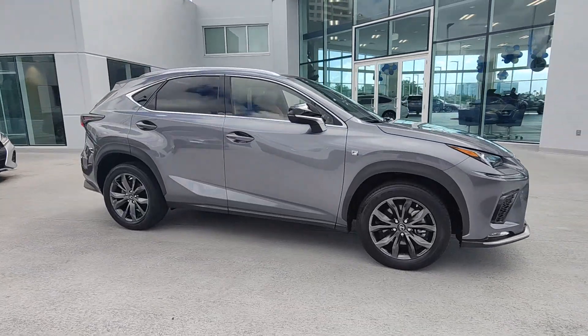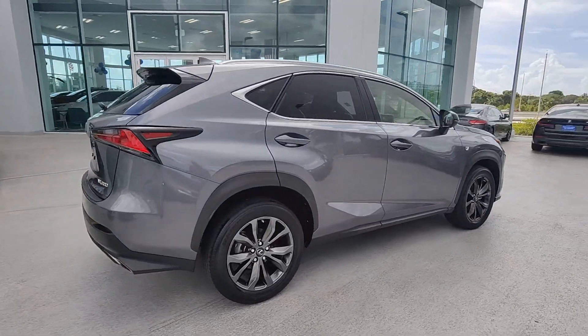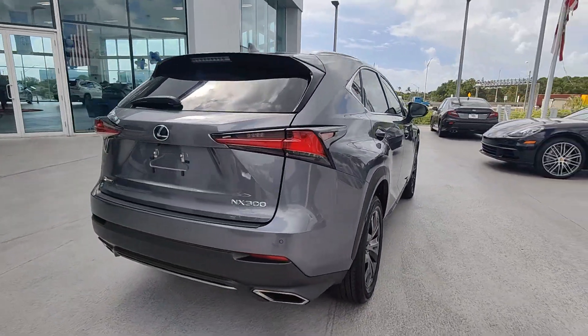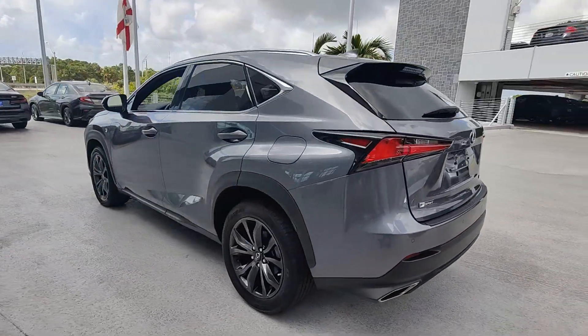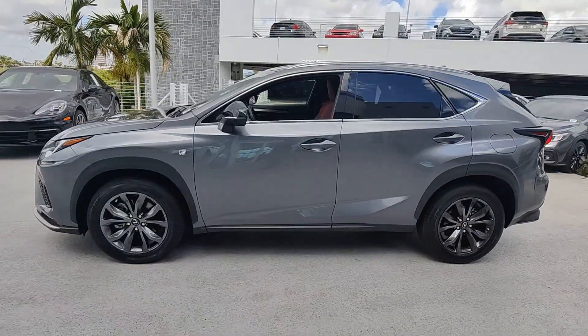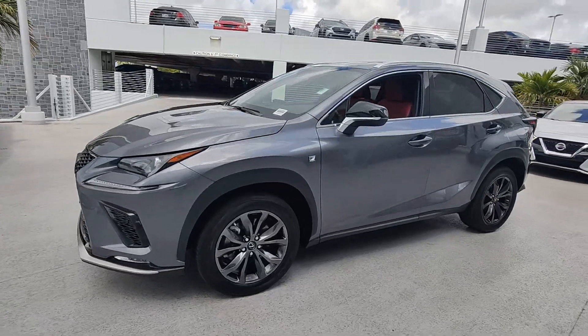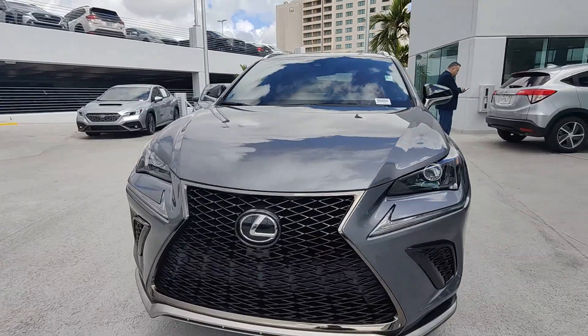Look no further than the 2021 Lexus NX. This vehicle is an outstanding buy with fewer than 30,000 miles on the odometer. Here's a capable and luxurious NX equipped with the features to make every excursion a pleasure. Elevated ground clearance, ample cargo space and the tech to keep you safe, connected and entertained are at your command, all wrapped in stylish sculpted good looks.